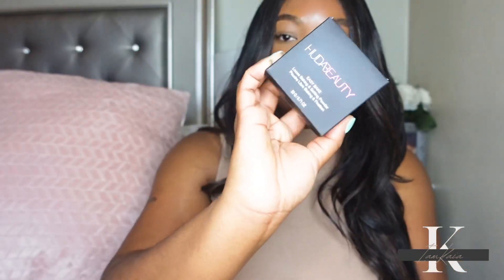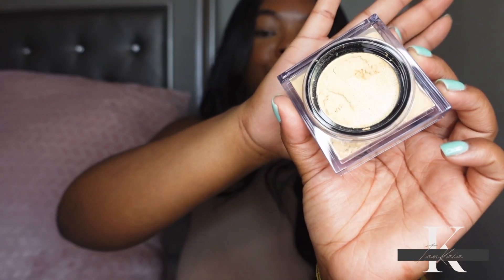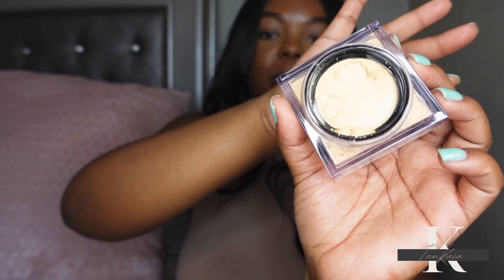I also picked up another powder from Huda Beauty — even though I didn't need one — in the shade Blondie. I've really been liking the shade Kanafa and I have another deeper shade as well. I'm mainly going to use this under my eye. They don't have this shade in a mini, but I'd highly recommend trying a mini of their powder if you don't want to invest in the full size. If you have very oily skin, you will love this powder.